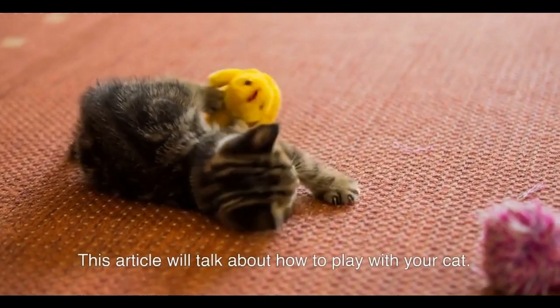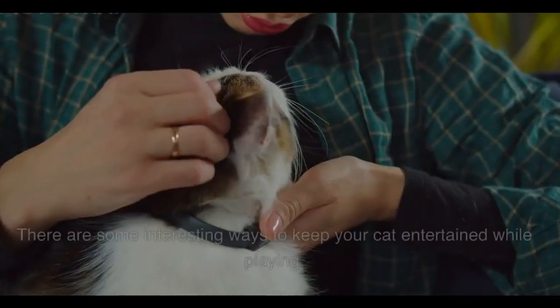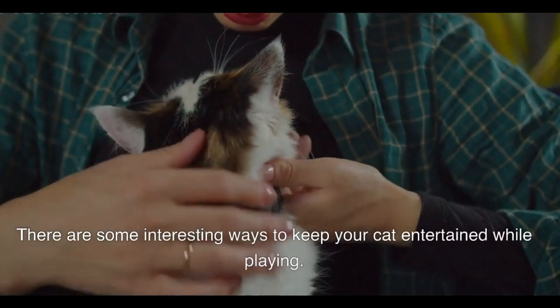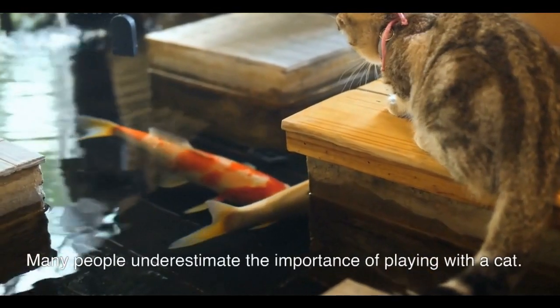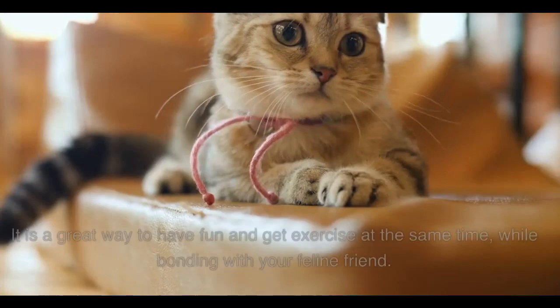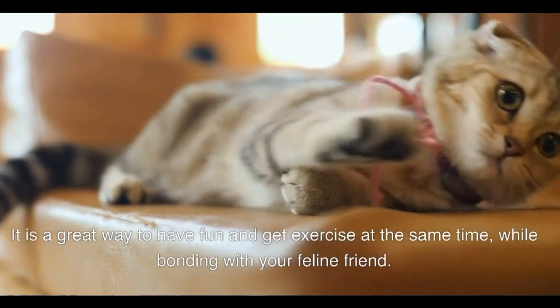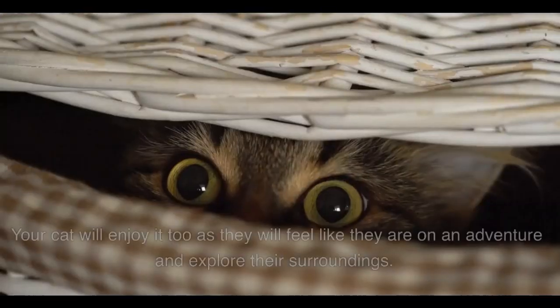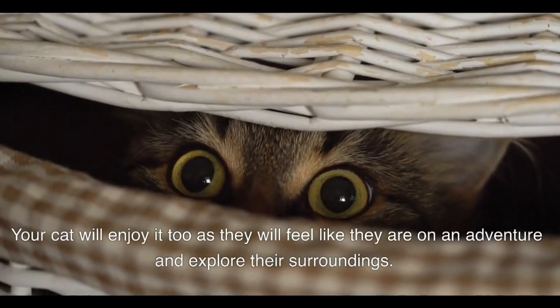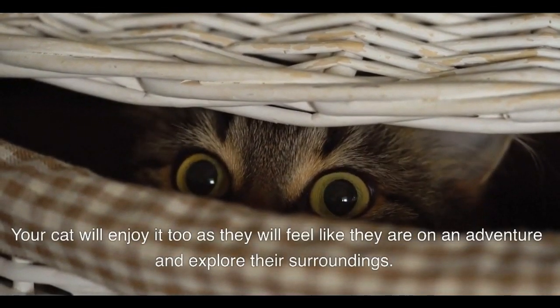There are some interesting ways to keep your cat entertained while playing. Many people underestimate the importance of playing with a cat. It is a great way to have fun and get exercise at the same time, while bonding with your feline friend. Your cat will enjoy it too, as they will feel like they are on an adventure and explore their surroundings.